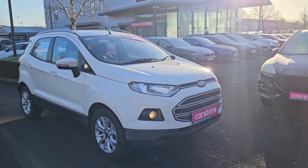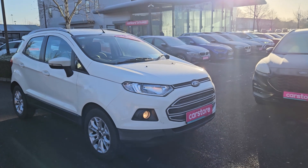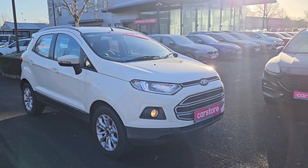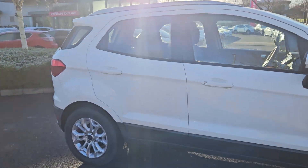Miguel here from Kerry's Car Store. I wanted to do a quick presentation of this beautiful 2016 Ford EcoSport Automatic. The car is a 1.5 petrol turbo and as you can see, she is an absolute gem of a car.